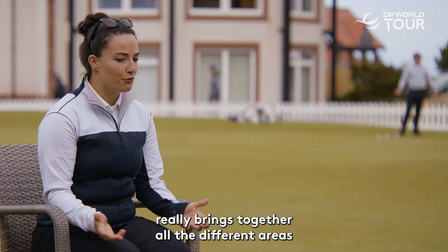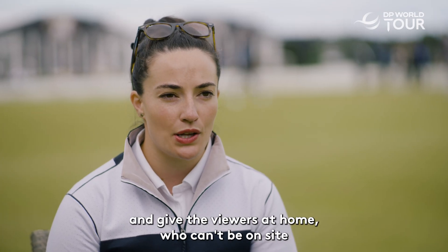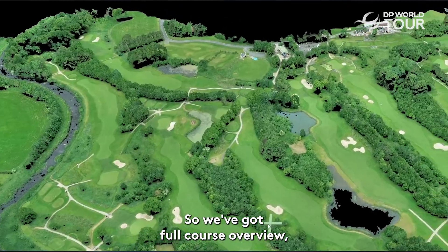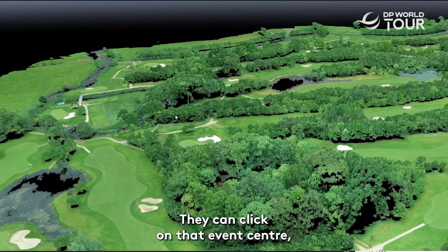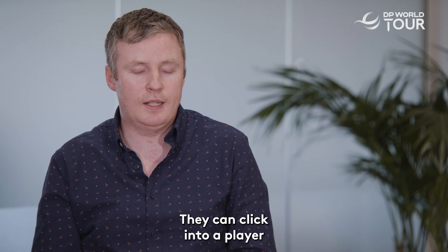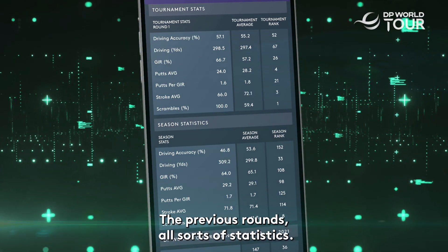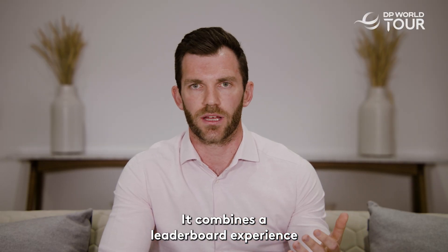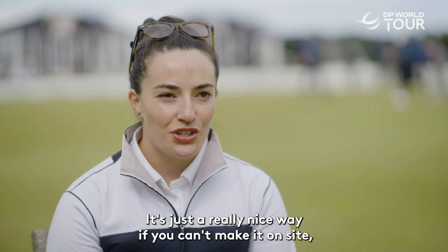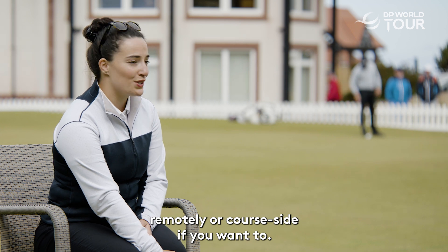The Golf Event Centre really brings together all the different areas of the game of golf to help drive fan engagement and give viewers at home the best possible experience. It features a full course overview with all 18 holes mapped together. They can navigate through it, follow any player or group, click into a player and see the full history of that player's round, previous rounds, and all sorts of statistics. It combines a leaderboard experience with two par-3 streams of live content embedded into the product — a really nice way to feel part of the game remotely or course-side.